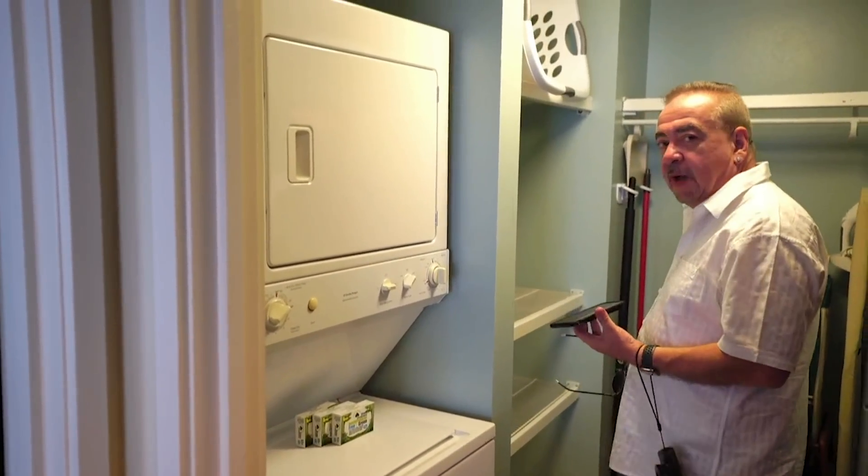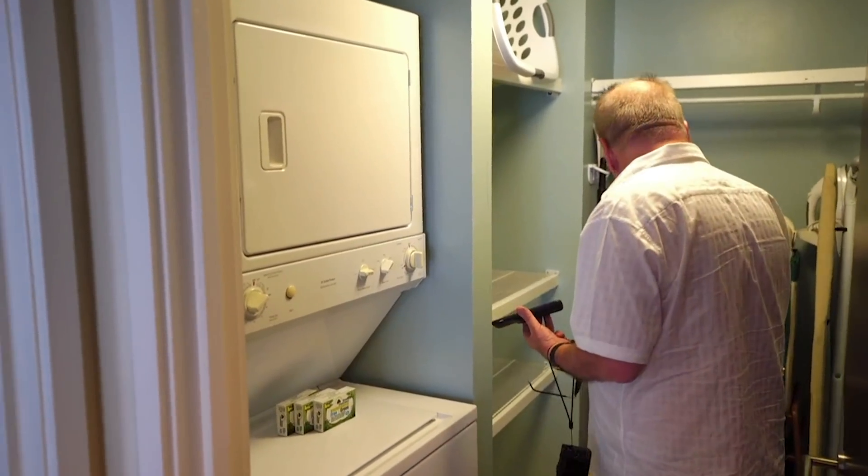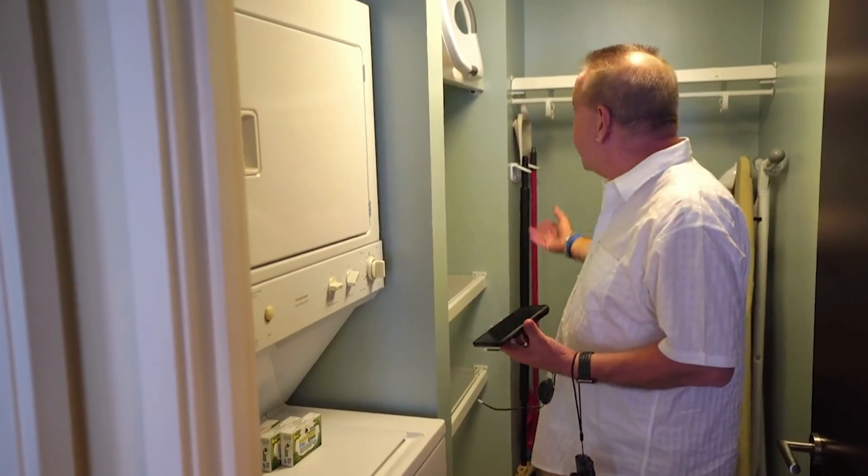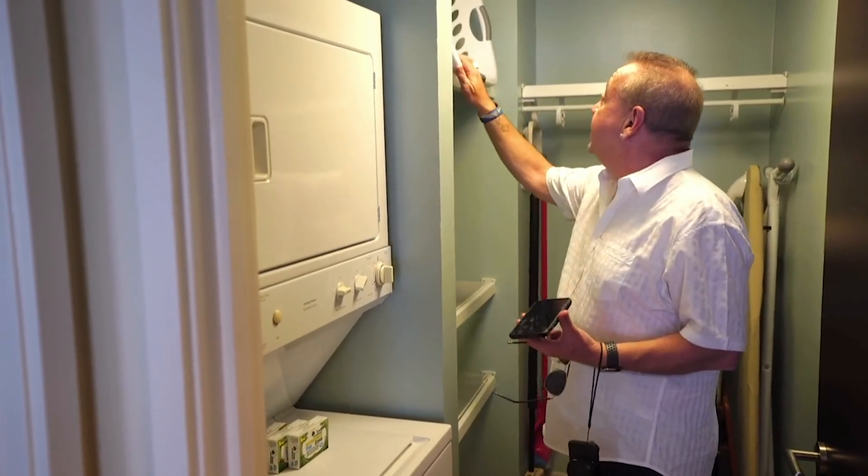There's some shelving in here. I guess that's a crib here, a vacuum, iron and ironing board, mop, and dustpan, and broom, and your laundry basket.